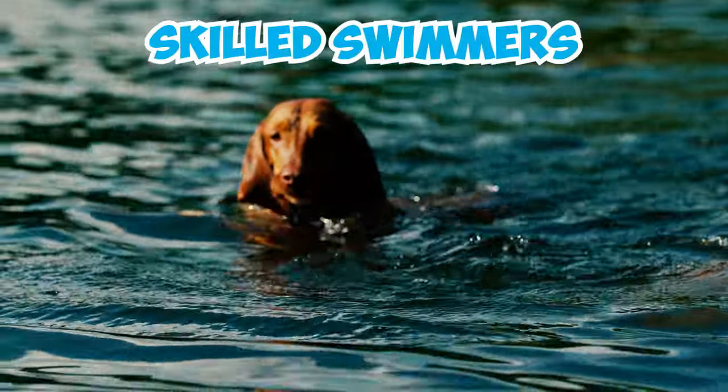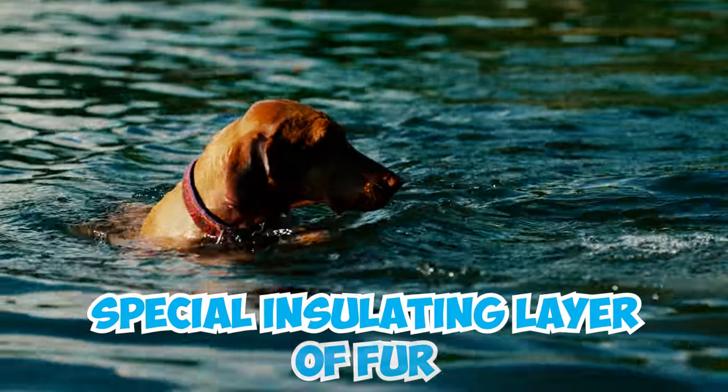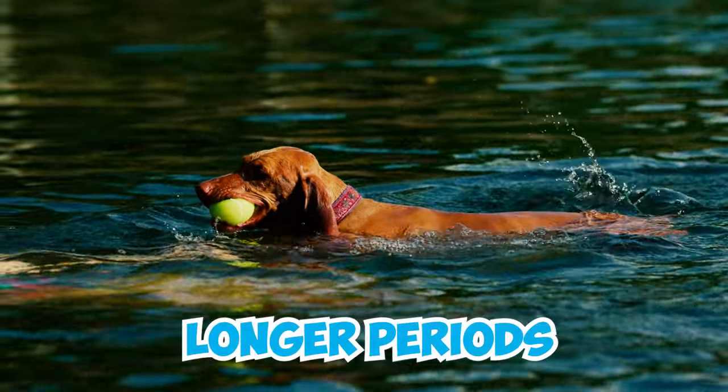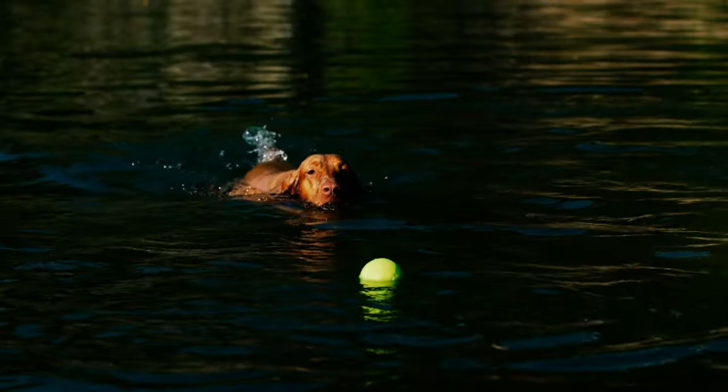Number 9: These breeds are skilled swimmers, but unlike some other dogs, they don't have a special insulating layer of fur beneath their top coat. This undercoat helps retain warmth in the water, allowing some dogs to stay in it for longer periods. Since Vizslas lack this insulation, they can't tolerate extended swims as comfortably.